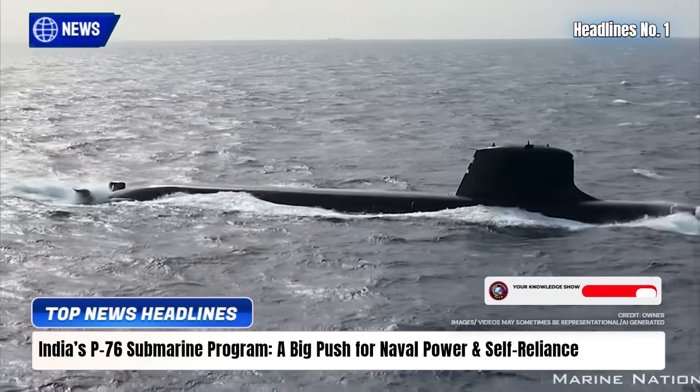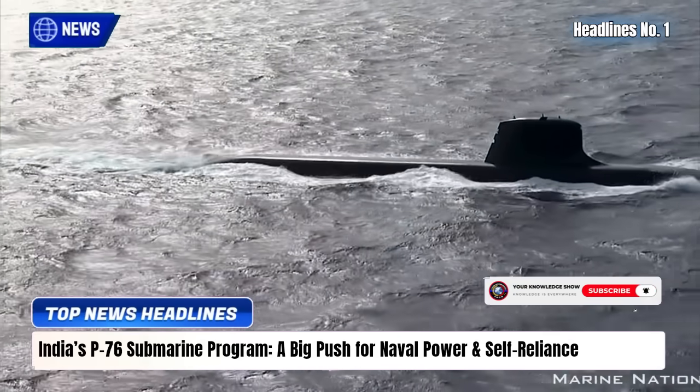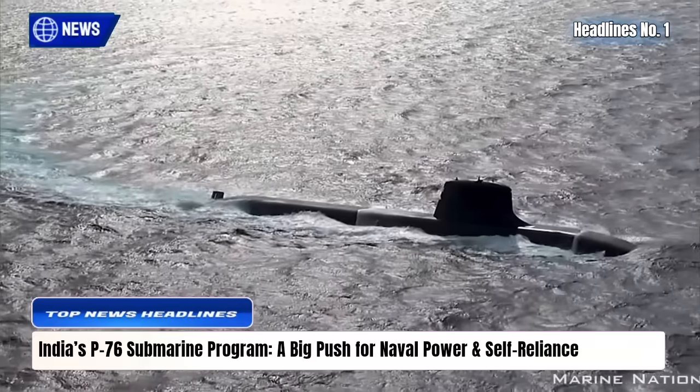Led by DRDO, the Navy, and private partners like L&T, the P-76 marks a major step in Atmanirbhar Bharat, strengthening India's underwater edge against China in the Indo-Pacific.